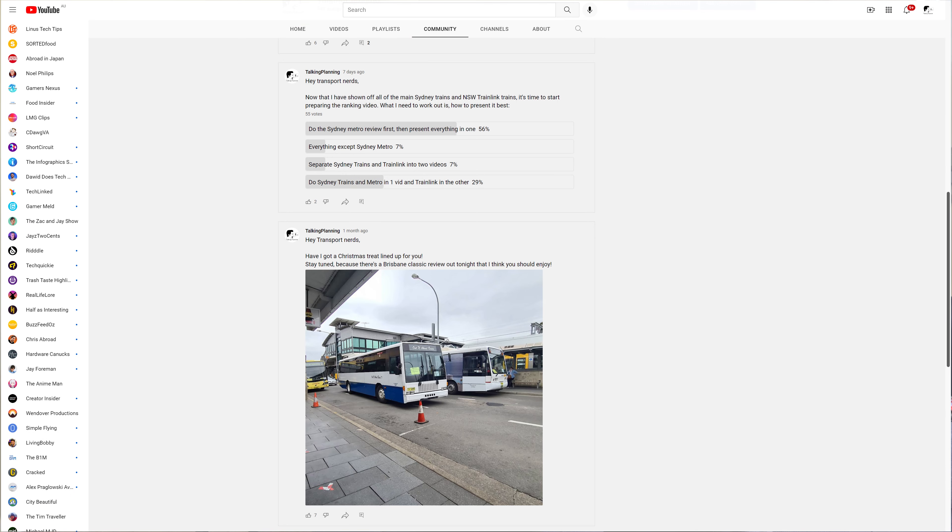As this video comes to an end, that rounds out the series of New South Wales train reviews. A little while back I did a poll on how I should best present the overall ranking, and the results were pretty clear — over half of you reckon I should just do everything in one go. It will probably end up being my longest video ever produced, so editing might take a little bit of time.